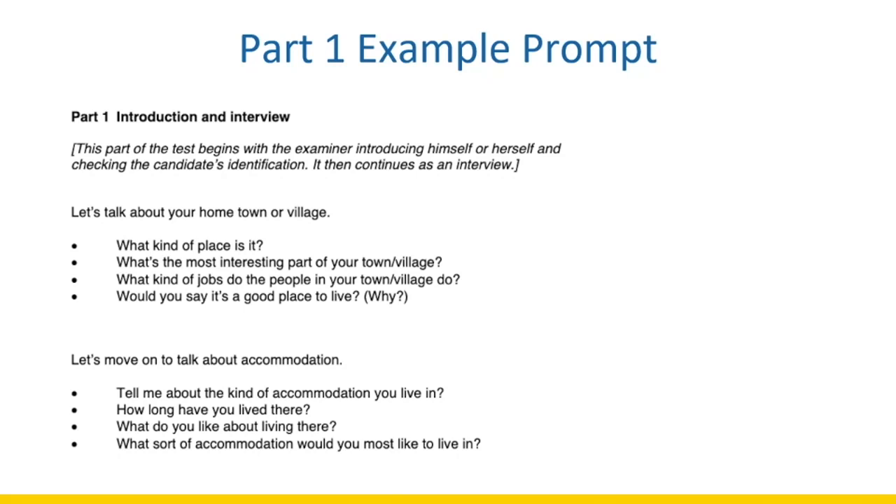Make sure when you're answering, you are not giving yes or no responses. Try not to respond with 'yes,' 'no,' 'I don't know,' or 'maybe.' Make sure your responses are complete and you have at least two to three sentences. The prompt shown is an actual prompt from the authentic IELTS test. You need to be prepared to talk about everyday vocabulary, everyday activities, and of course about yourself.